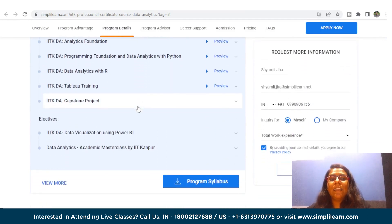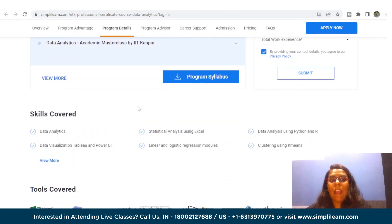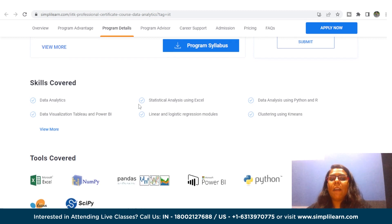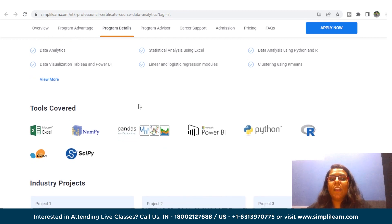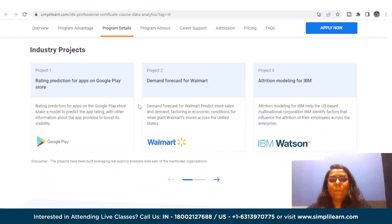In this course, you will learn Data Analytics, Statistical Analysis using Excel, Data Analysis using Python and R, Data Visualization, Tableau, Power BI, and Linear and Logistic Regression modules. You will also get your hands on NumPy, Pandas, Power BI, Python, R, and SciPy.